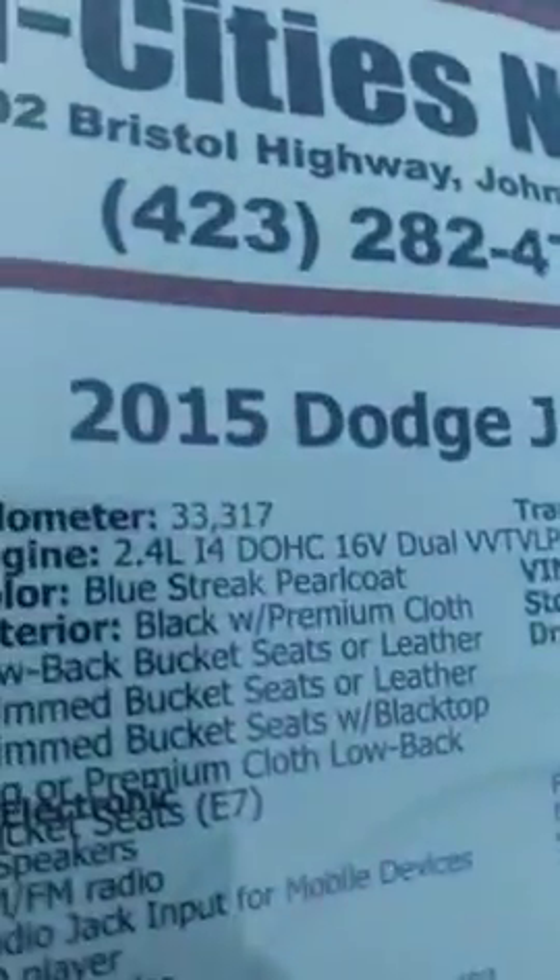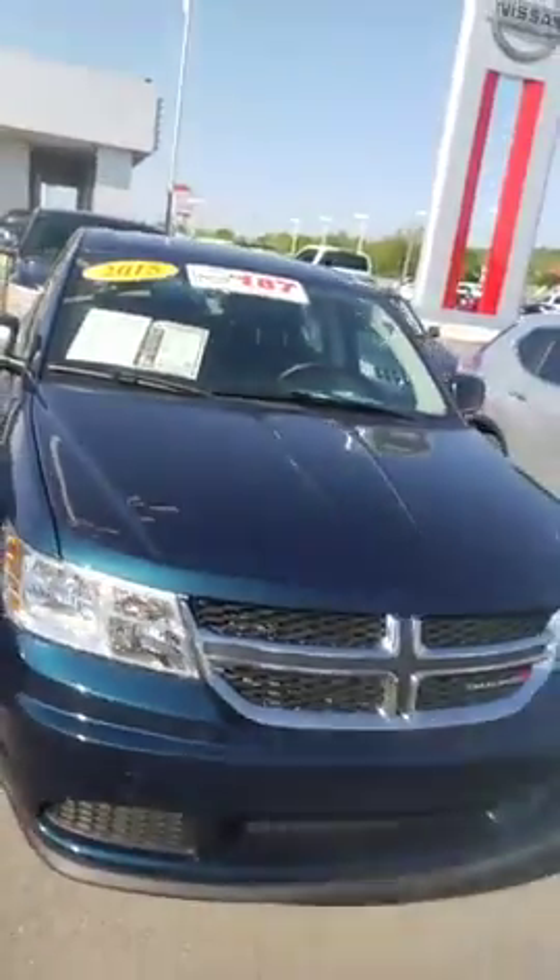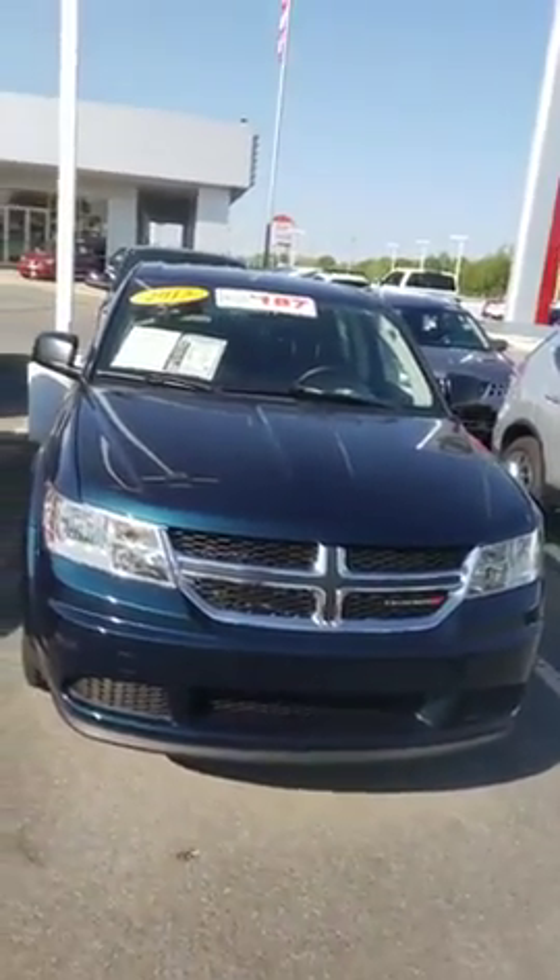Very nice looking vehicle. The Dodge Journey has 33,000 miles on it. Here is the 2015 Dodge Journey that you're interested in.